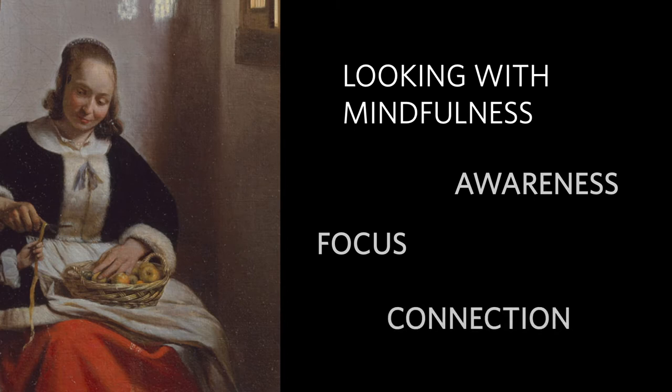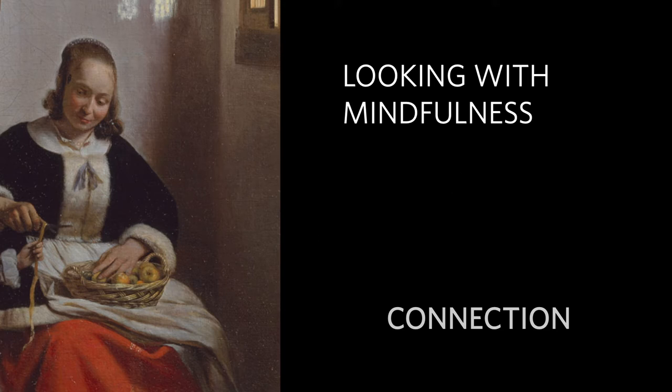You're going to hear from me, Carly Allen, and from Lucia van der Drift, as we guide you through this practice.